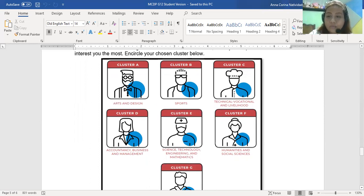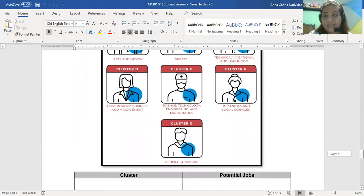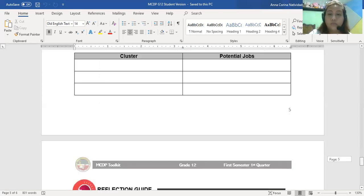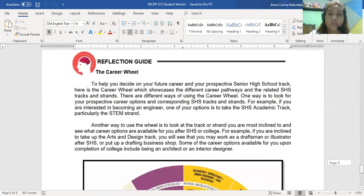After you identify your top three clusters with the most shaded hearts, you will write them down and look at the potential jobs for each. I will show you the career 'will' document. This is our reflection tool — to help you decide on your future career and which track or pathways you are thinking of. Even though you are already on a specific track, you will still need to choose a specific course in college, especially when your track can lead to various courses.